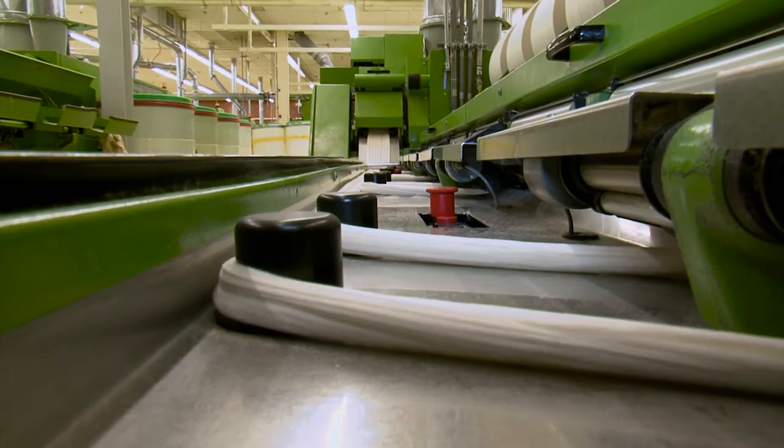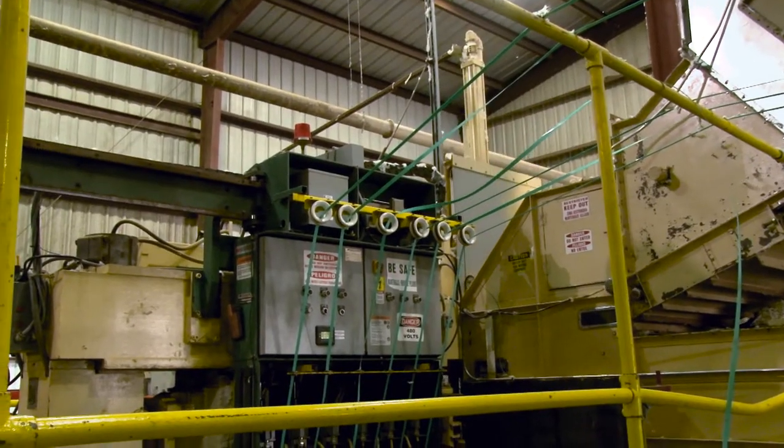Reports from textile manufacturers indicate that PET strap is a significant contamination source. PET strap contamination occurs from improper machine adjustment and calibration.